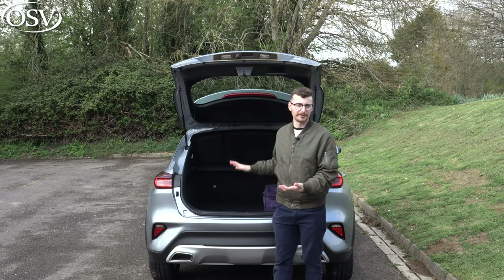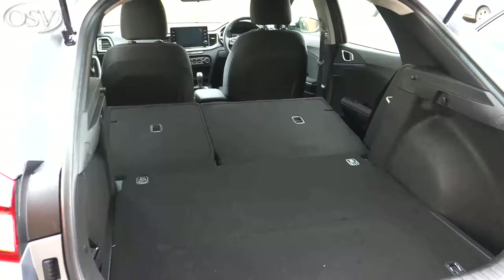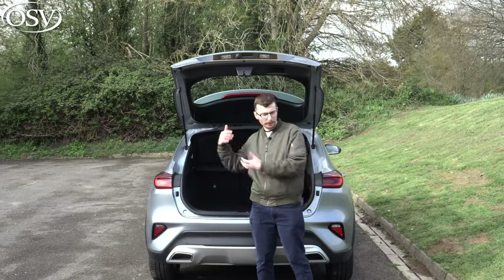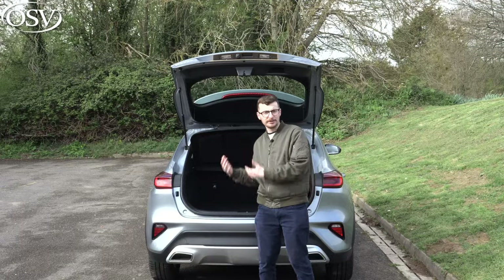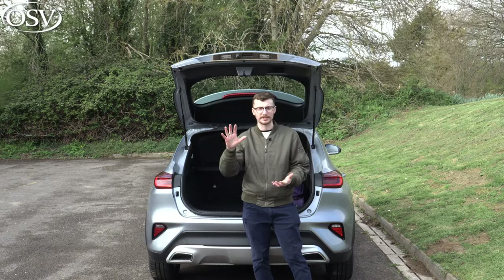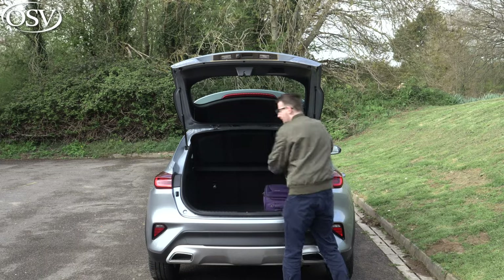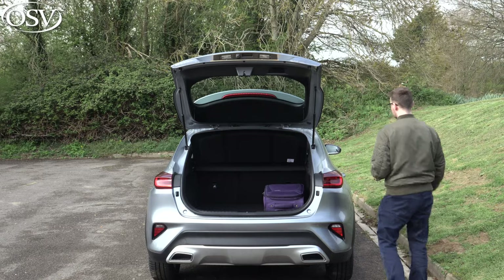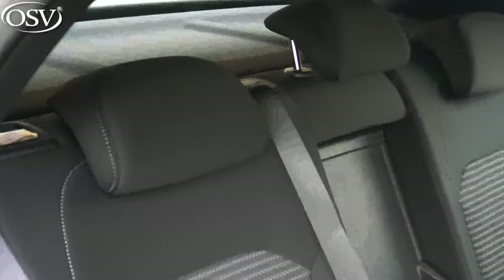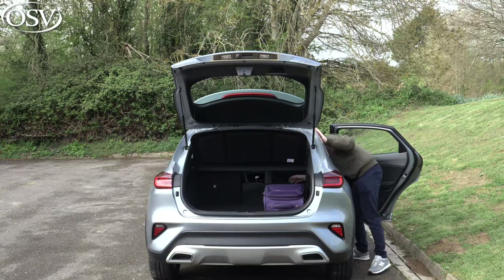If you need more boot space for a cycling trip or an overzealous family holiday, you can fold down that rear bench as standard. It folds in a 60/40 arrangement, though if you want that middle seat to fold down independently so you can slide objects through into the rear cabin, you can get a 40/20/40 configuration with the higher spec grades. The lever to fold them down is just at the top of the seats and they come down quite naturally — they're not spring-loaded, so do be careful.